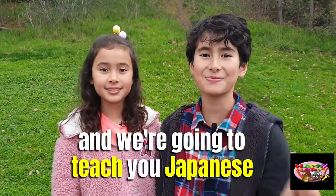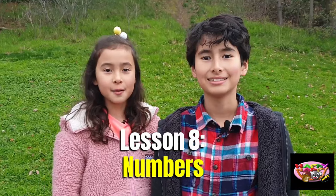Hi guys! I'm Kiki. And I'm Liam and we're gonna teach you Japanese. Lesson eight: Numbers.